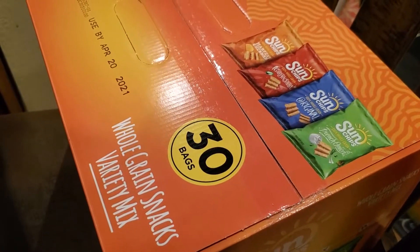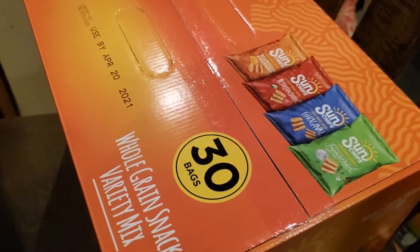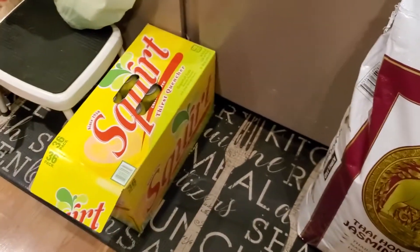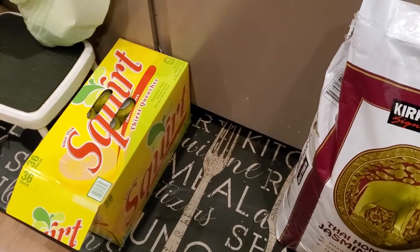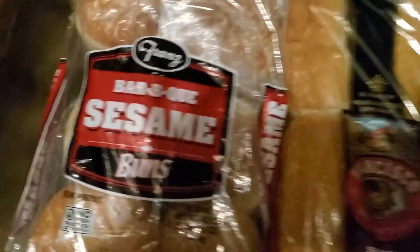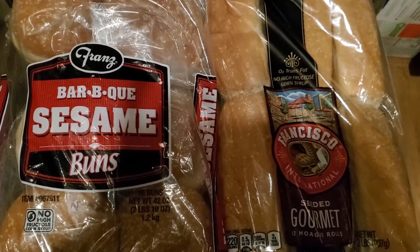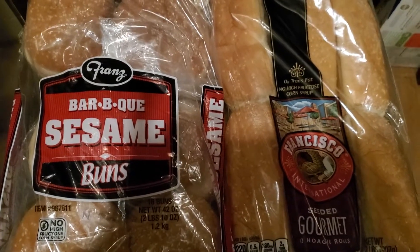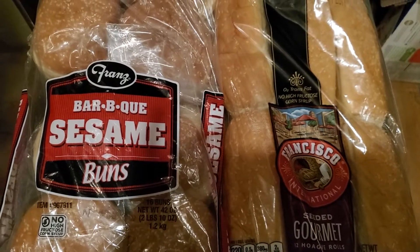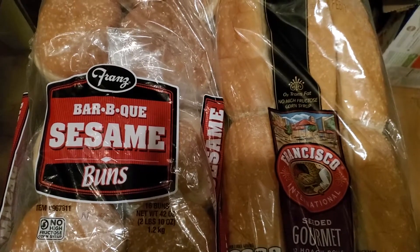We got a 30-count of Sun Chips, which were also on sale. We picked up a 50-pound bag of jasmine rice, a 36-count of Squirt, and a big package of boneless skinless chicken breast for $20. We also picked up two packages of bread — the barbecue sesame buns for teriyaki chicken sandwiches and hamburgers, and hoagie rolls for those giant Kirkland Polish sausages.